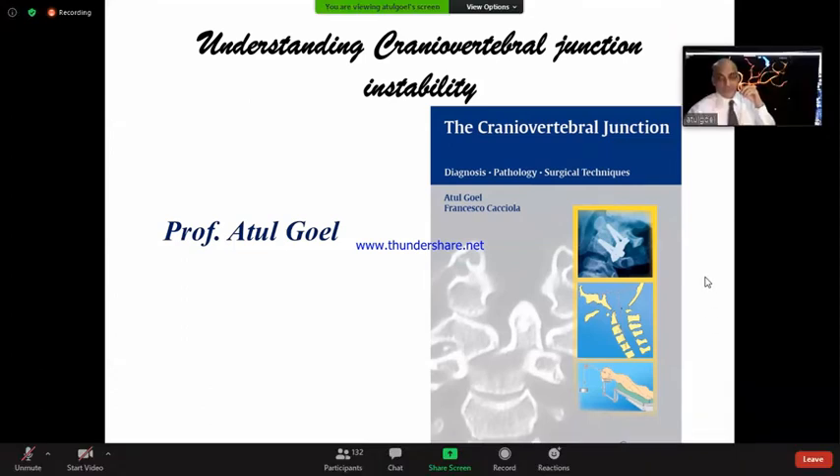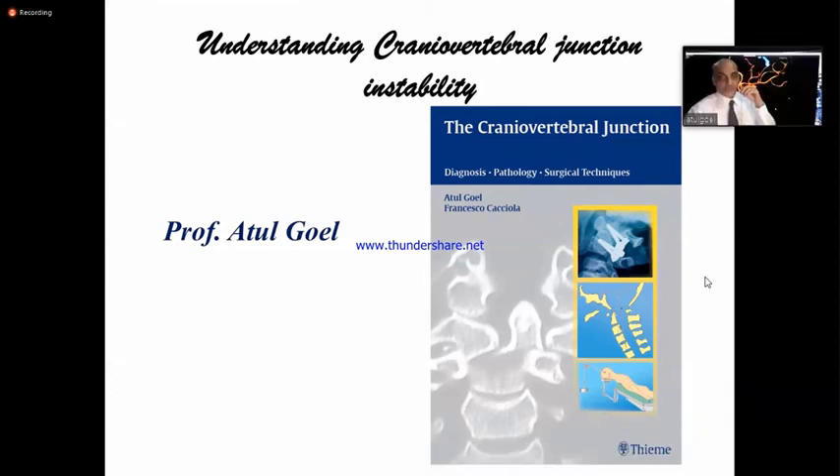I'm very happy and very honored to present my lifetime work on craniovertebral junction, and I hope you will enjoy this.